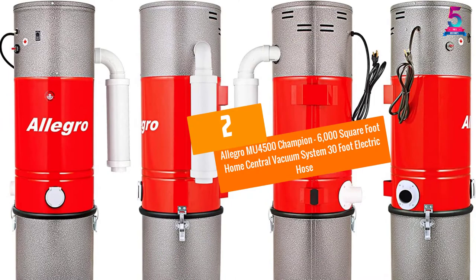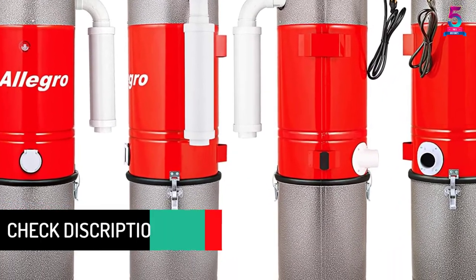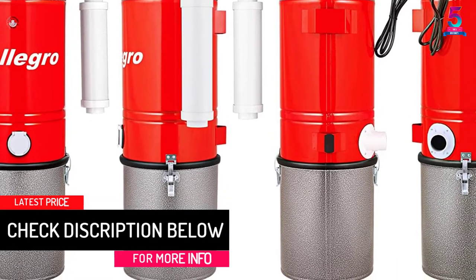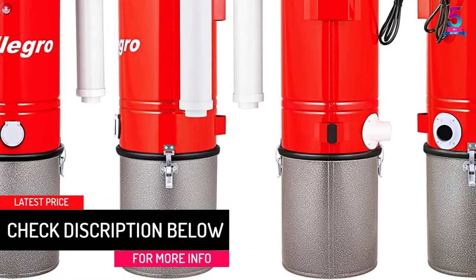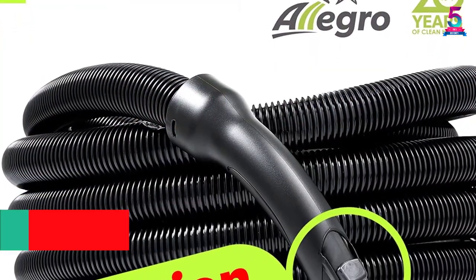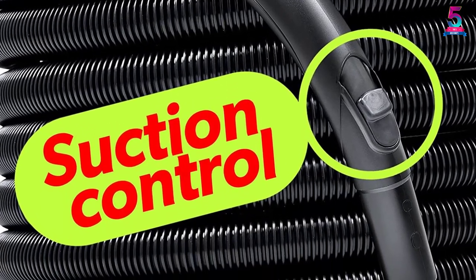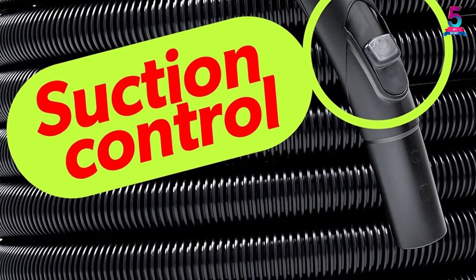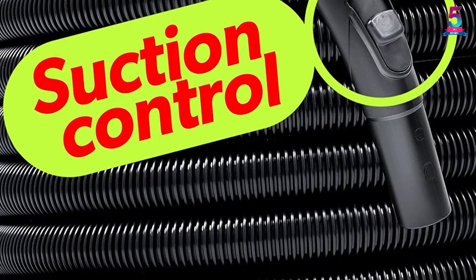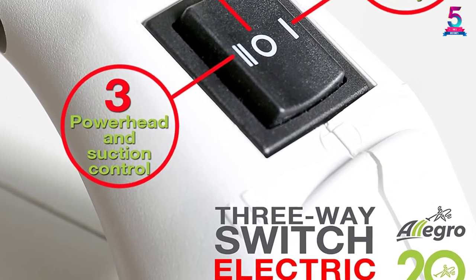At number 2: the Allegro MU 4500 Champion, covering 6,000 square feet, with a 30-foot electric hose. The Allegro MU 4500 Champion is very common in homes and offices, featuring an all-steel construction for reliability, durability, and efficiency.